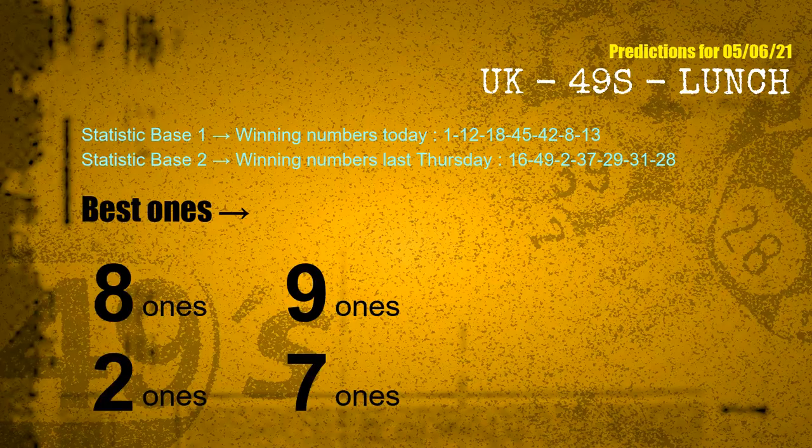According to the statistics above, with winning numbers today 01, 12, 18, 45, 42, 08, 13, and winning numbers last Thursday 16, 49, 02, 37, 29, 31, 28 — the frequent following units digits are 8, 9, 2, and 7.